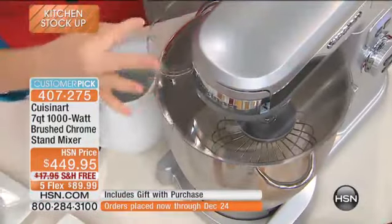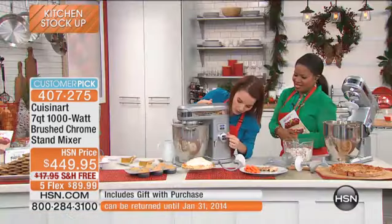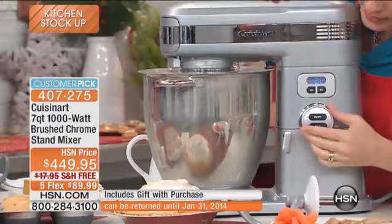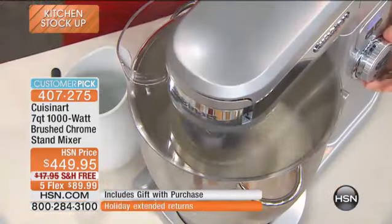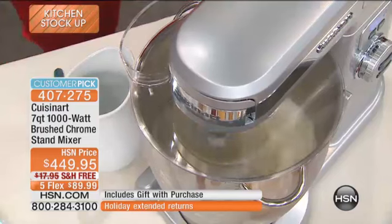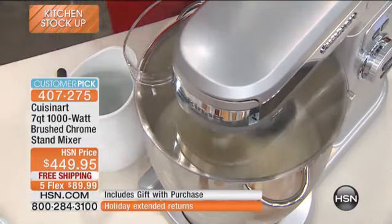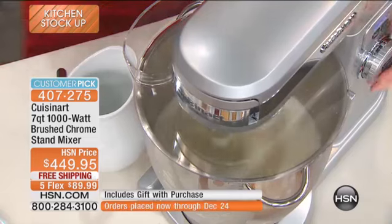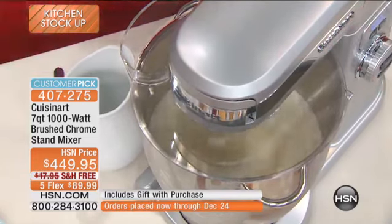The splash guard also has the pour spout on the side. Let's go ahead and put this on — we're going to crank it. Let's go all the way up to 10. See how it ramps up? It's ready for takeoff, but it's going to stay right there because it's die-cast metal. Nice and strong — look at this whipping, this thing is solid as a rock.